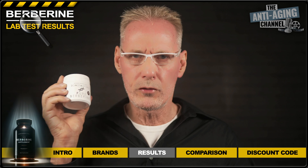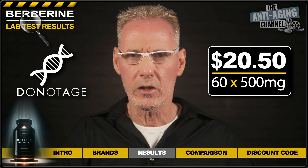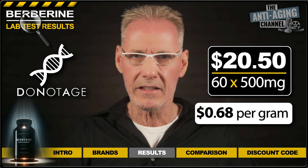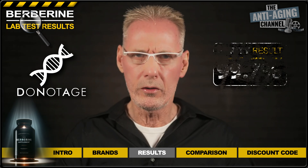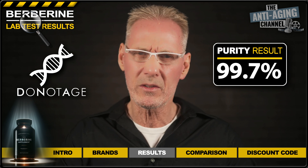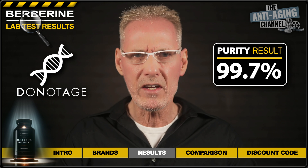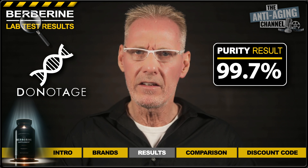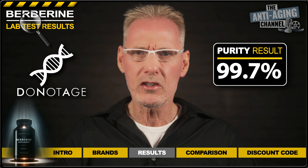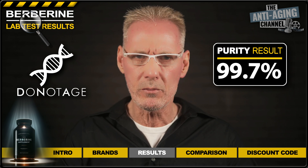Next up, we have Berberine from Do Not Age. These cost me $20.50 for 60 500-milligram capsules, giving us a total of 30 grams at a cost of $0.68 per gram. Purity on this one came out at a more than acceptable 99.7%, which I'm actually quite surprised about considering the low cost per gram, especially given that the capsules contain no fillers, which in reality makes the production costs more expensive since no flow agents are involved in the encapsulation process.